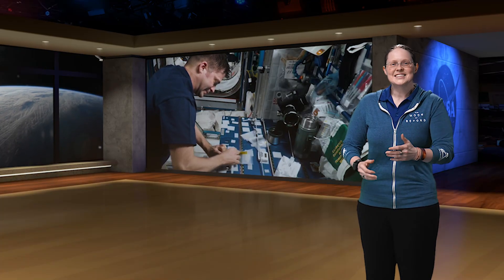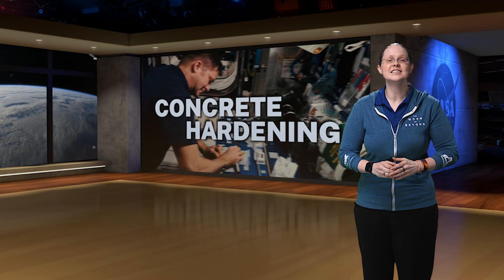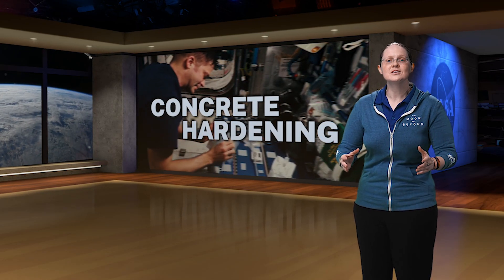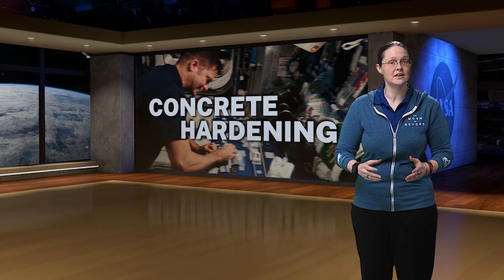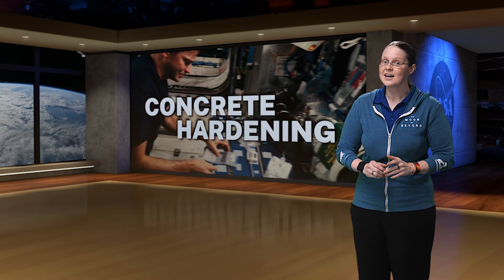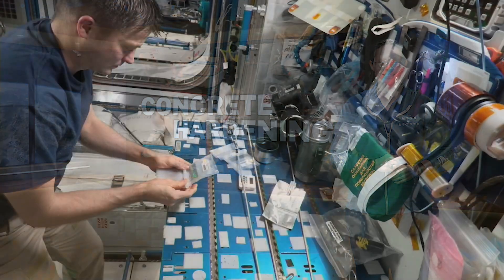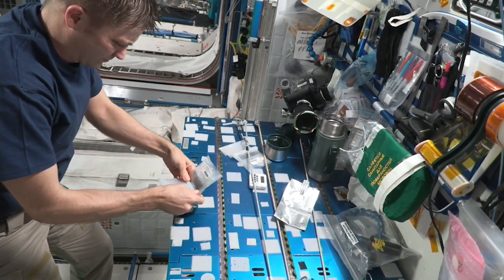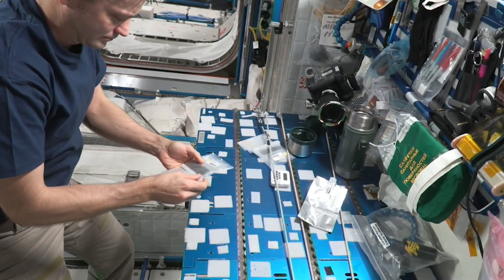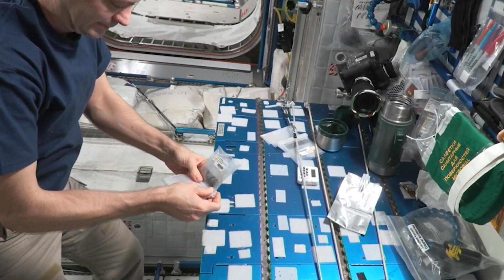This week, NASA astronaut Matt Dominick was hard at work continuing the concrete hardening investigation. Initiated in 2022, the Material Science on the Solidification of Concrete Investigation examines how the lack of gravity affects the hardening process and resulting properties of concrete. In the study, different mixtures of cement, water, sand, simulated lunar regolith, and other additives are mixed and left to harden in microgravity.